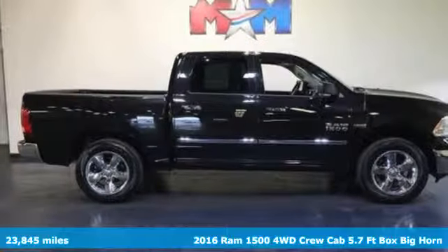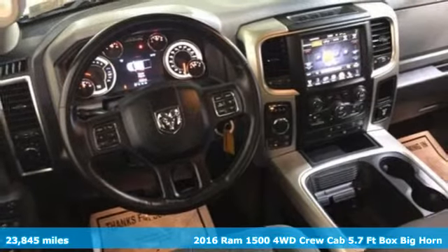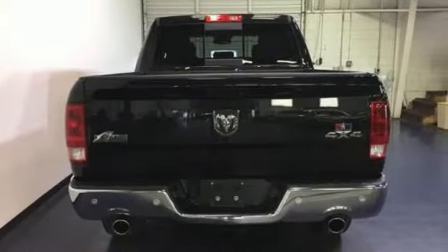It's a 2016 Ram 1500. Ram works hard, plays harder. Features include automatic transmission, electronic shift on the fly, driver selectable mode,